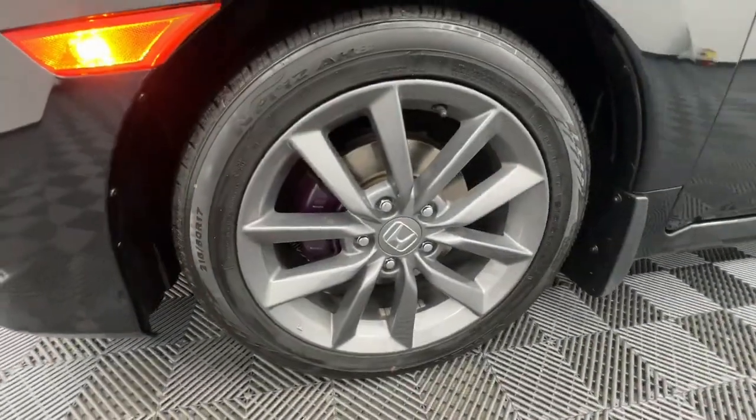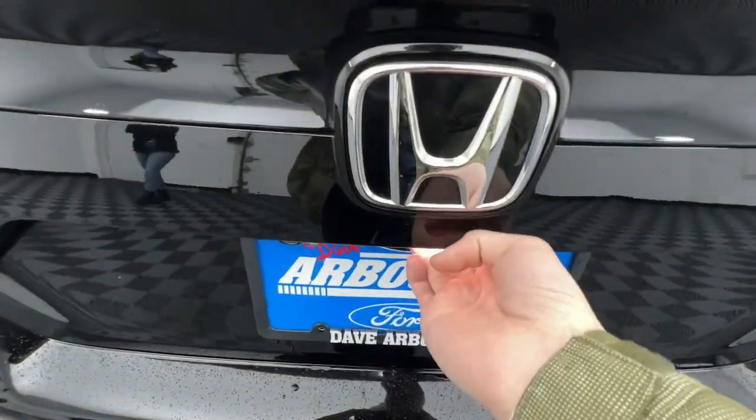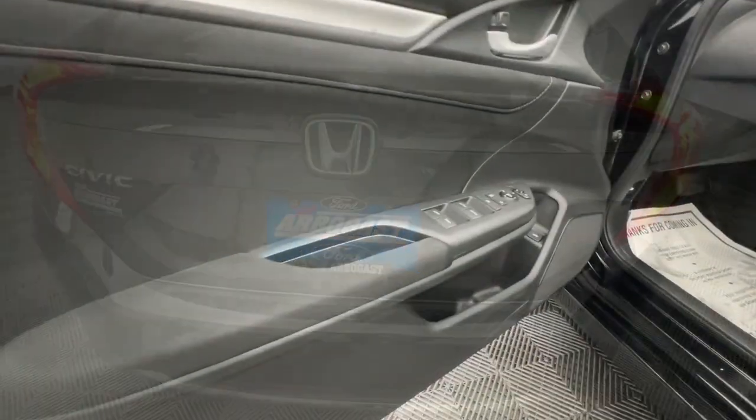The following are some of this vehicle's highlighted options: keyless entry, sun/moonroof, backup camera, remote engine start, heated mirrors, fog lamps, satellite radio, lane keeping assist, aluminum wheels, and heated front seats.